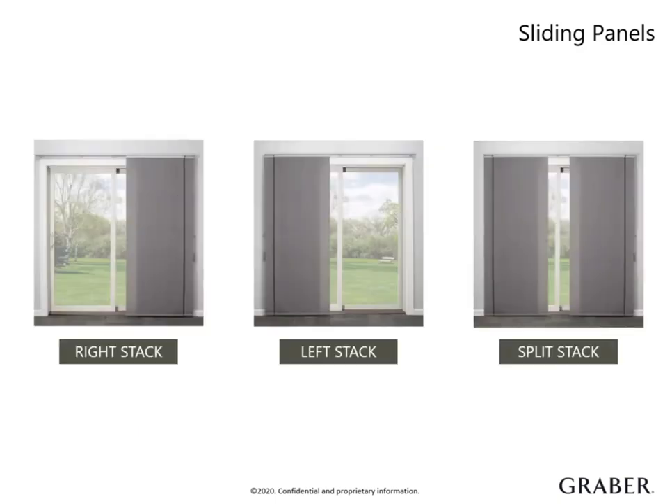Sliding panels can be ordered with a right, left, or split stack. The best approach is to consider the wall space on either side of the window. If your customer is interested in having a clear opening, you can order the sliding panel wider than the window to allow the panels to stack off to the side. You will find detailed charts in the product information guide that will help determine what configuration works best for your customer.